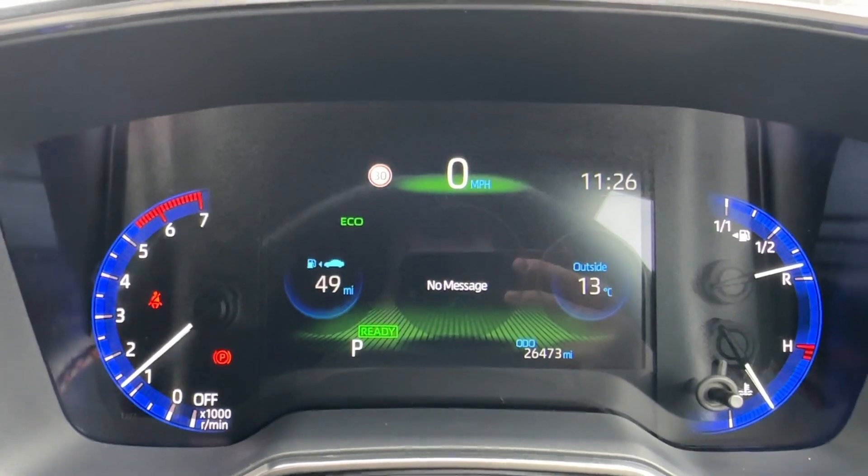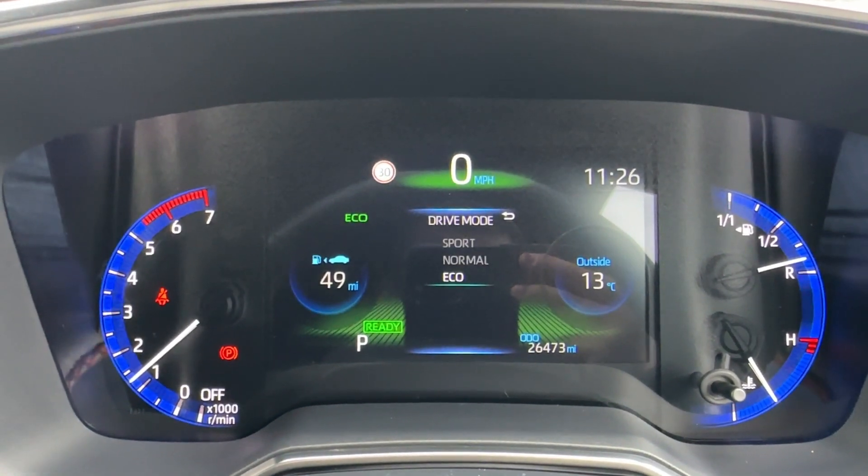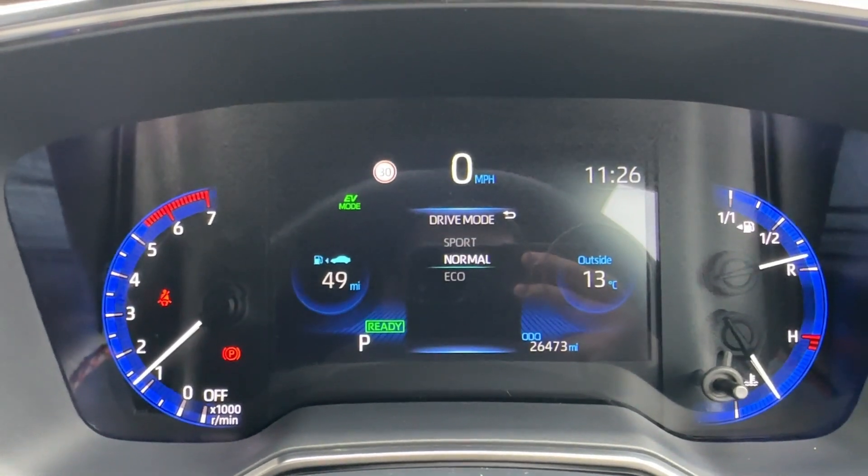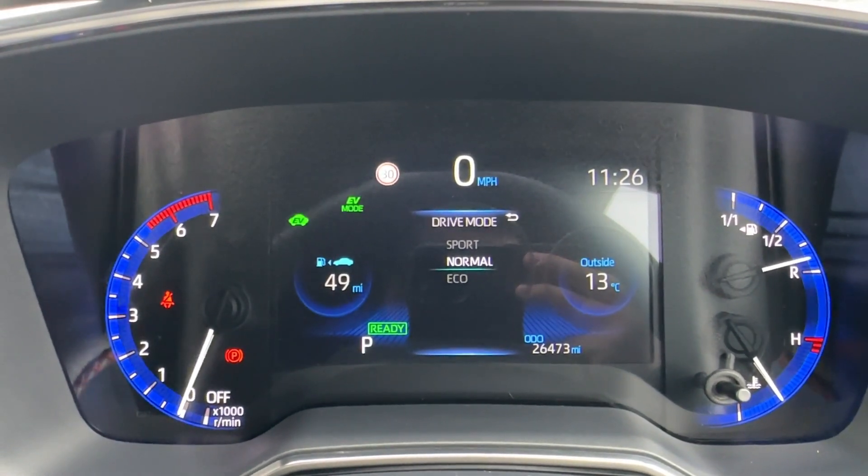The driver will enjoy the leather-wrapped multifunction steering wheel, which operates the part digital instrument cluster up ahead, displaying key information on the move such as odometer and various drive modes — normal, sport, and also a bespoke EV mode, allowing short distances on electric power as well.